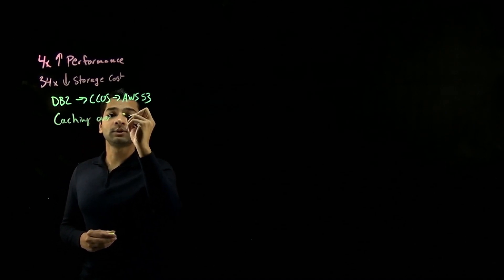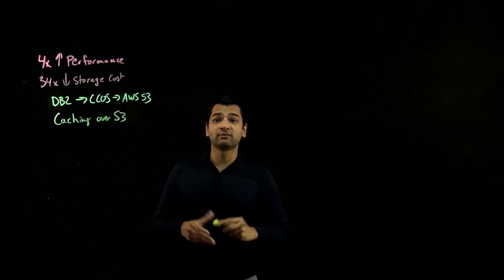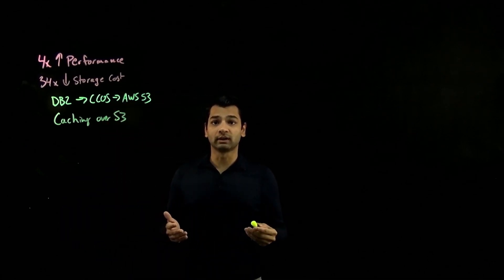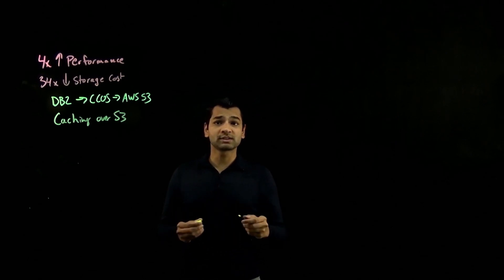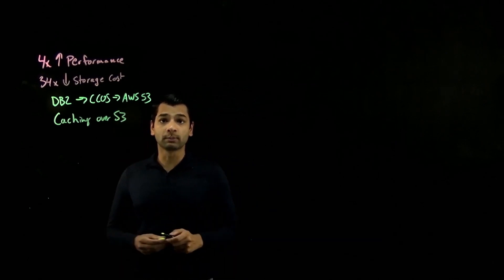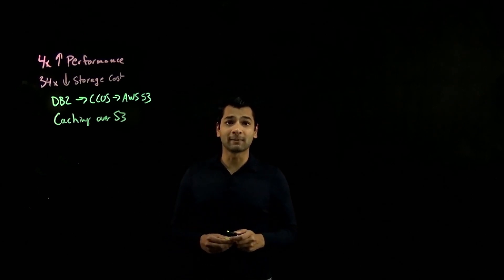The second factor is support for advanced caching over S3. Since DB2 Warehouse now includes an advanced multi-tier caching layer, this significantly improves its caching capabilities. This is what results in that increased query performance — up to four times better than prior generations of DB2 Warehouse.